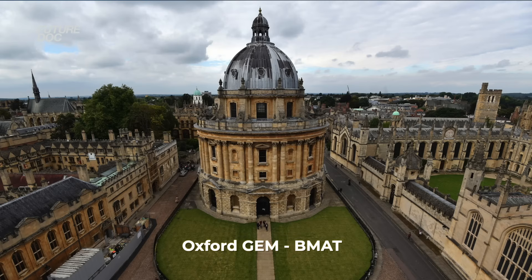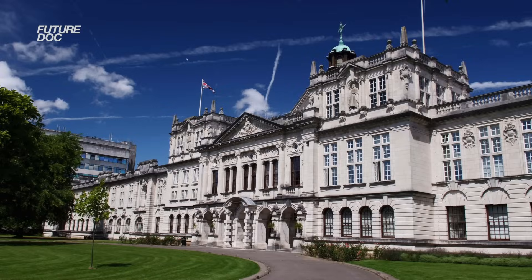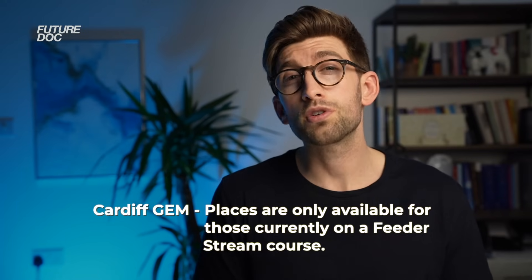A few courses require special mention. Oxford GEM requires the BMAT — it's the only GEM course that requires that exam — and Cambridge doesn't require an exam at all, so it is incredibly competitive, especially regarding your academic accolades and CV. Be sure you are very competitive if you're going to use a spot applying there. Cardiff University's GEM course is only eligible to those who have sat what they call feeder courses — a select few courses throughout Welsh universities designed to feed people into the GEM course.